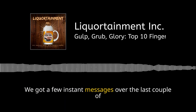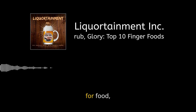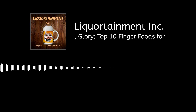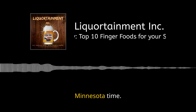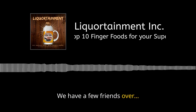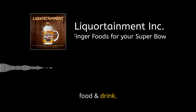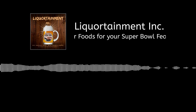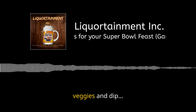We got a few instant messages asking what we do here at Liquortainment Inc. for food during the Super Bowl. We keep it pretty simple. Kickoff is at 5:30 p.m. Minnesota time and we have a few friends over — some come for the game, others just for the food and drink. On the menu for the big night: nachos, hot wings, tamales, jalapeño poppers, beef sliders, veggies, and dip.